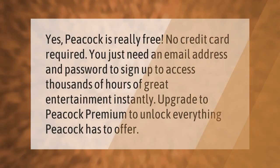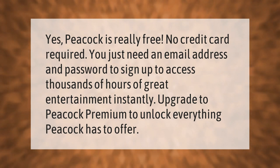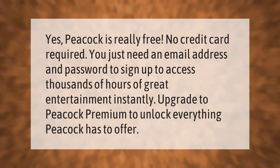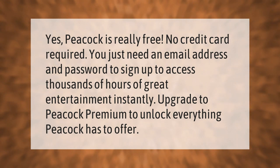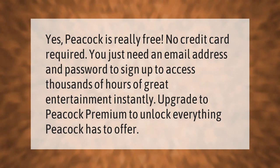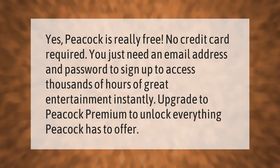Peacock is really free — no credit card required. You just need an email address and password to sign up to access thousands of hours of great entertainment instantly. Upgrade to Peacock Premium to unlock everything Peacock has to offer.